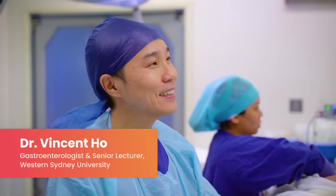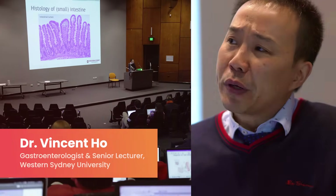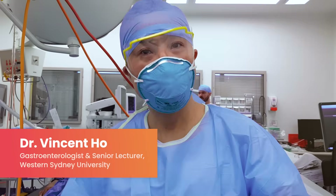Hi, I'm Dr. Vincent Ho. I'm a gastroenterologist and a senior university lecturer. I'm also the gut doctor.